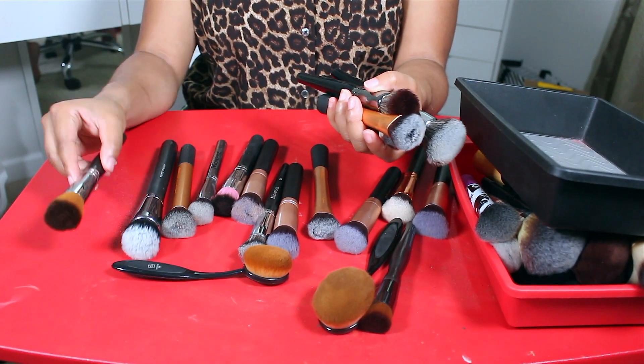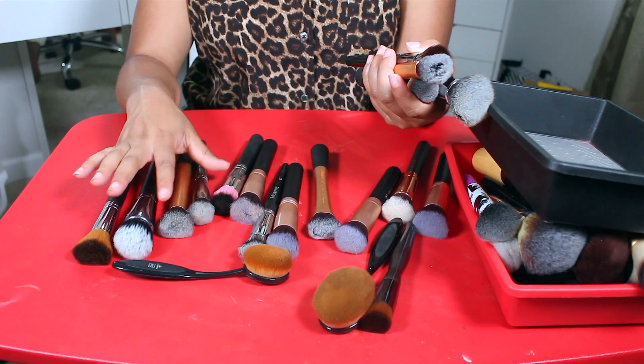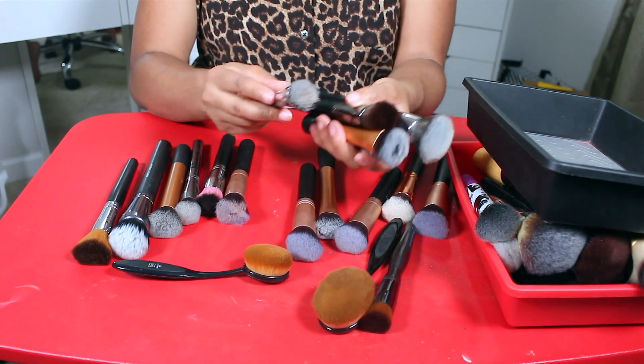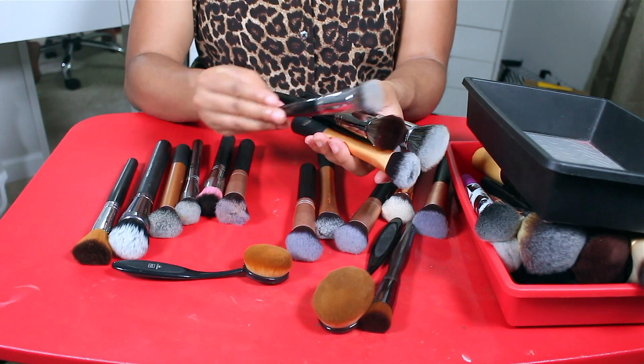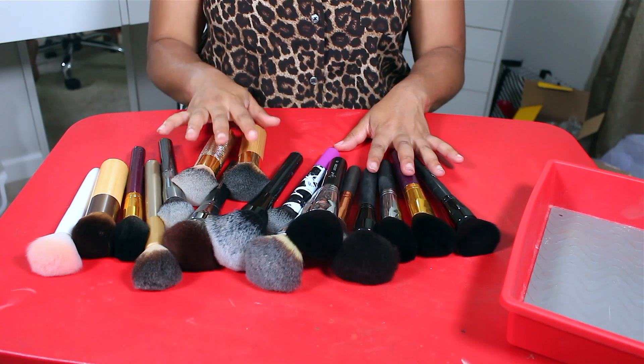Honestly, I don't apply foundation with brushes very much anymore, so I'm going to keep this Morphe E7 but the rest of these are going to go.